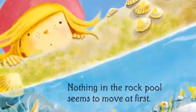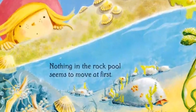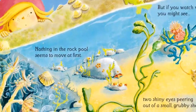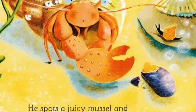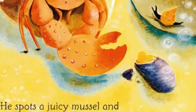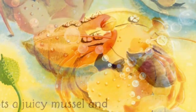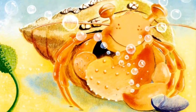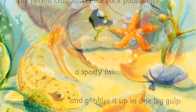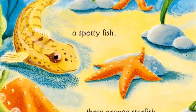Nothing in the rock pool seems to move at first, but if you watch very closely you might see two shiny eyes peering out of a small grubby shell. It's a little hermit crab. He's very, very shy. He spots a juicy mussel and reaches out with his big bumpy claw. He pulls the mussel out of its shell and gobbles it up in one big gulp.